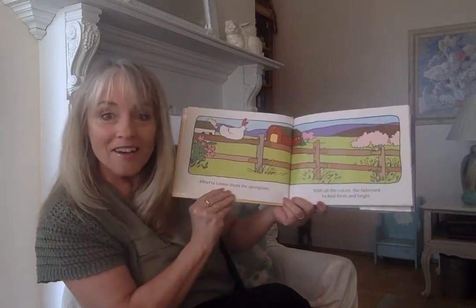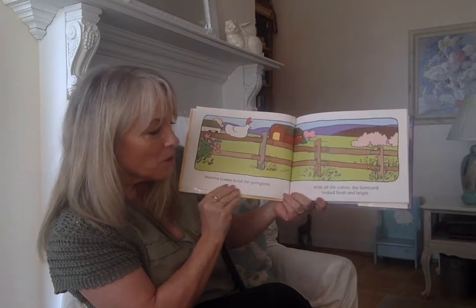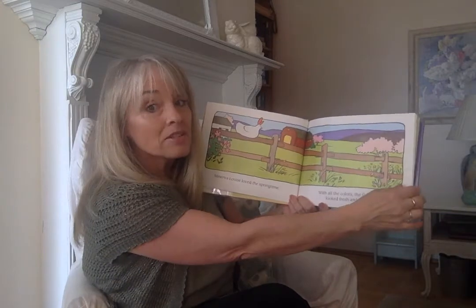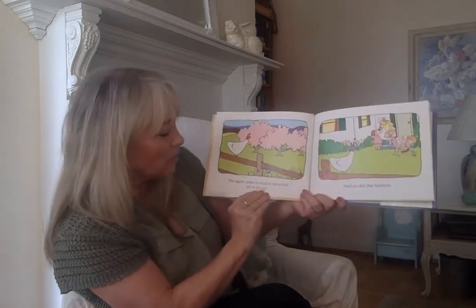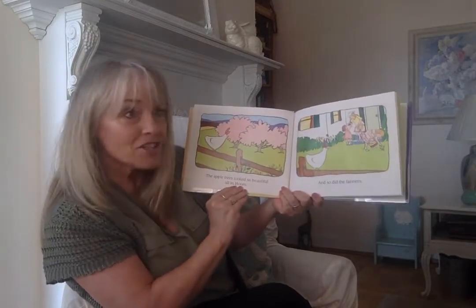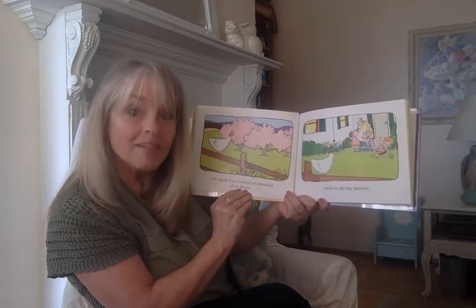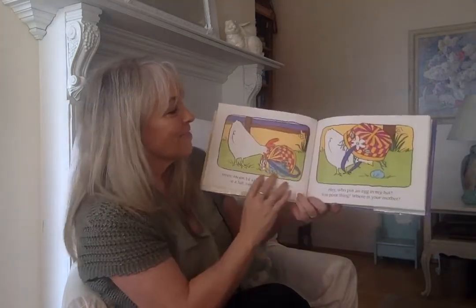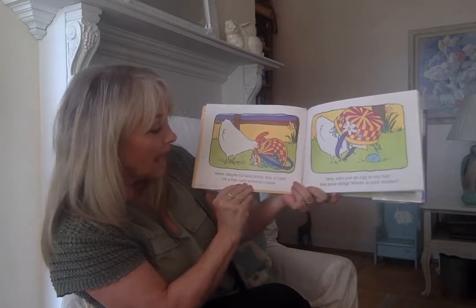Minerva Louise loved the springtime. With all the colors, the farmyard looks fresh and bright, and Front Royal is certainly looking fresh and bright, isn't it? The apple trees look so beautiful all in bloom, and so did the farmers. Remember, Minerva calls all the humans farmers. Hmm, maybe I'd look pretty too if I put on a hat.